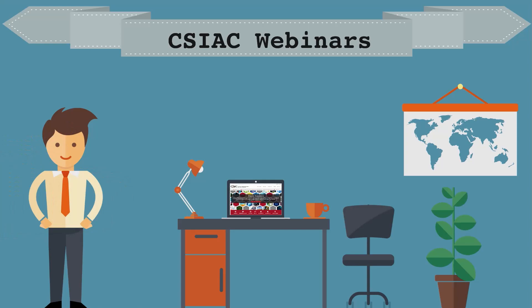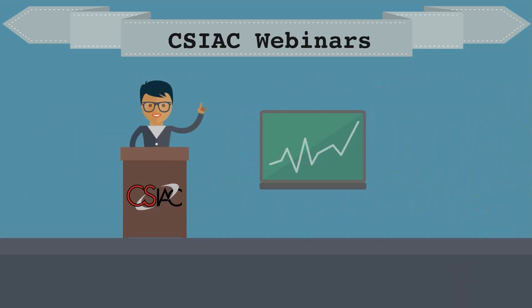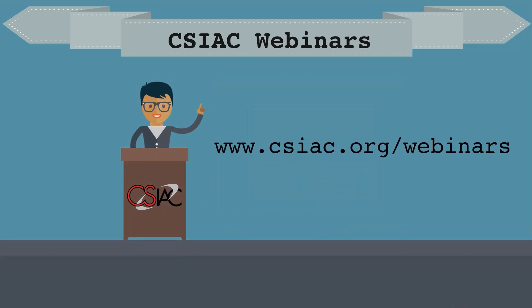Did you know that CSIAC offers free monthly webinars featuring experts in the areas of cybersecurity, software engineering, modeling and simulation, and knowledge management? Come see leading industry professionals talk about industry practices and leading research. Make sure to visit www.csiac.org/webinars to subscribe to our mailing list and see when the next webinar series is available. You can also watch previous webinar series there.